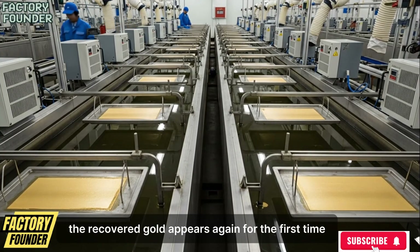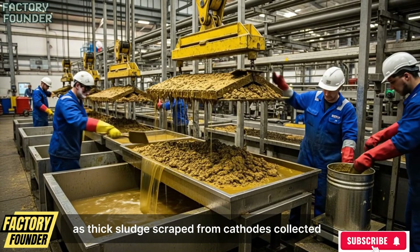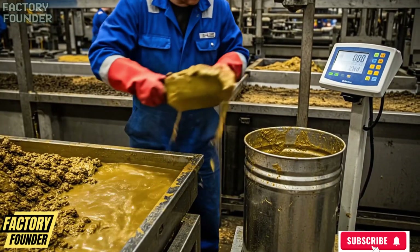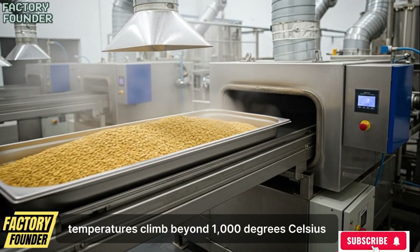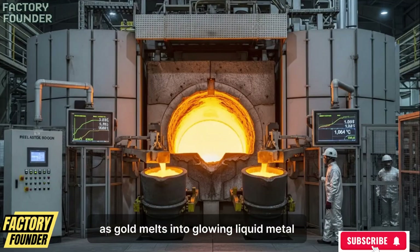The recovered gold appears again for the first time as thick sludge, scraped from cathodes, collected, filtered, dried, and prepared for extreme heat. Inside induction furnaces lined with refractory material, temperatures climb beyond 1,000 degrees Celsius as gold melts into glowing liquid metal.